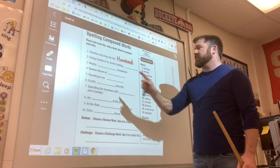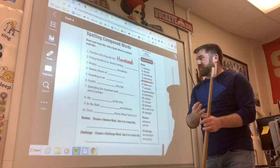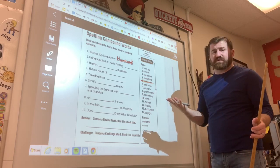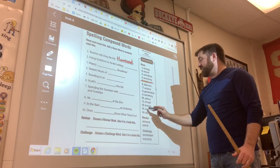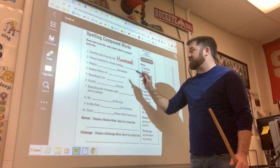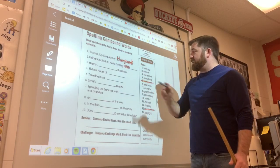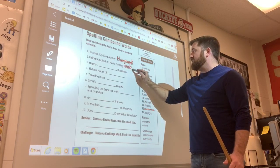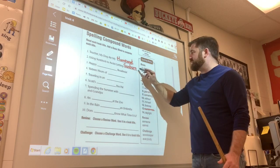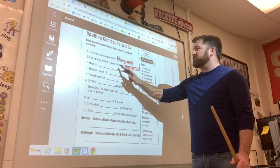Let's do number two together: 'Using sunblock to avoid getting blank.' Why would you use sunblock? That's right — to avoid getting sunburned. Once again, I have to capitalize that, so capital S-U-N, 'sun.' The second word is B-U-R-N, 'burn.' And this is past tense — we know because there's an E-D. So the title is 'Using Sunblock to Avoid Getting Sunburned.'